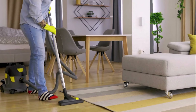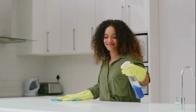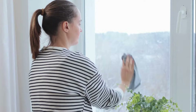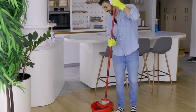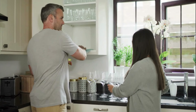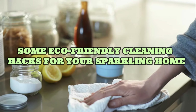Keeping our homes clean is important, but it doesn't have to come at the cost of our health or the environment. Eco-friendly cleaning hacks offer simple, non-toxic solutions to help you achieve a sparkling home without harmful chemicals. By making small changes in our cleaning routines, we can create a healthier living space for ourselves and our families while also reducing our impact on the planet. In this video, we will tell you some eco-friendly cleaning hacks for your sparkling home.